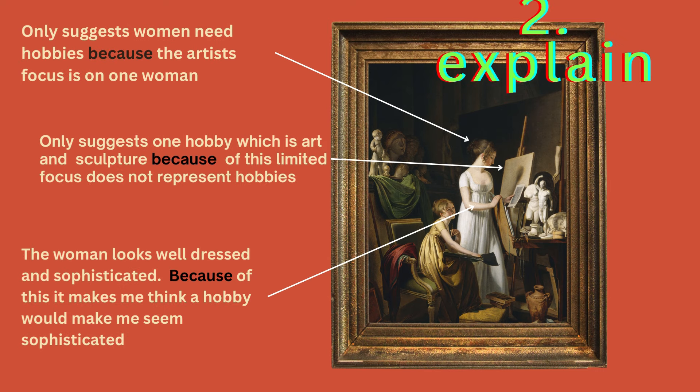Step two, now that I've found what I'm going to talk about, is to explain. I'm going to use the word 'because,' as it naturally leads me to explain myself. I'll write three separate paragraphs so it's clear to the examiner that I've covered three separate topics. It only suggests women need hobbies because the artist's focus is only on one woman. It only suggests one hobby — art and sculpture — and because of this limited focus, it doesn't represent hobbies generally. The woman looks well-dressed and sophisticated, and because of this, it makes me think a hobby would make me seem sophisticated.